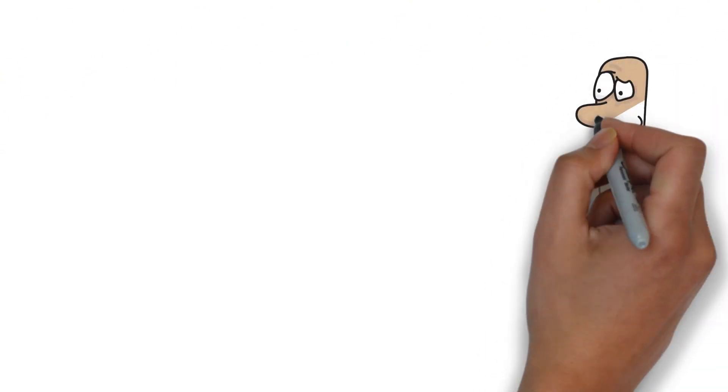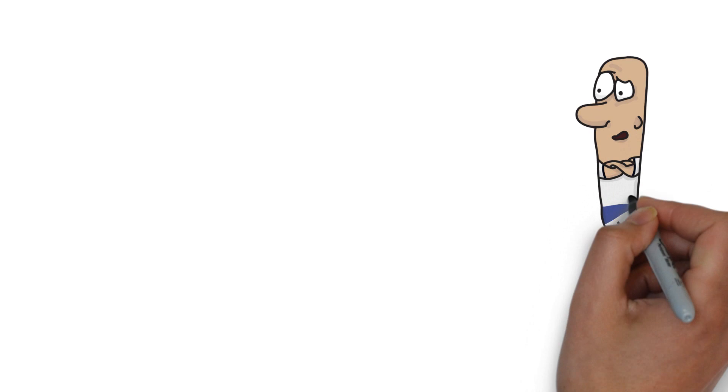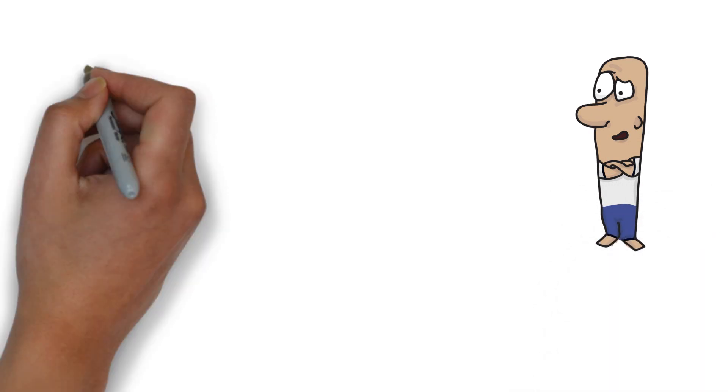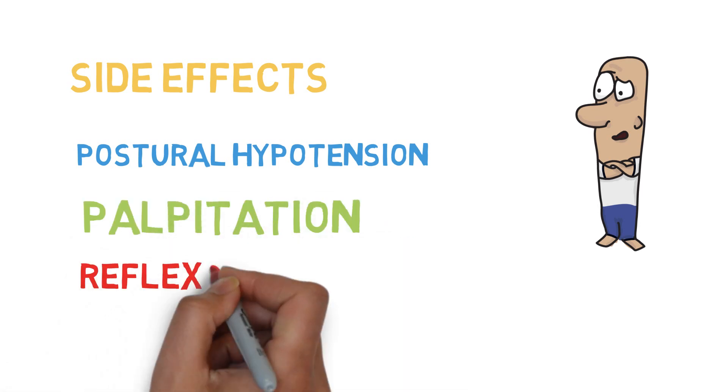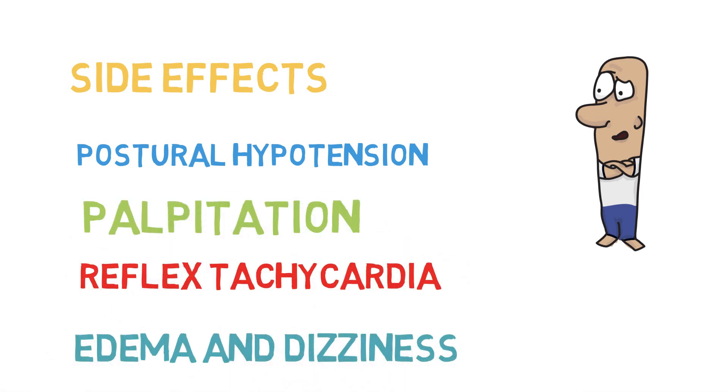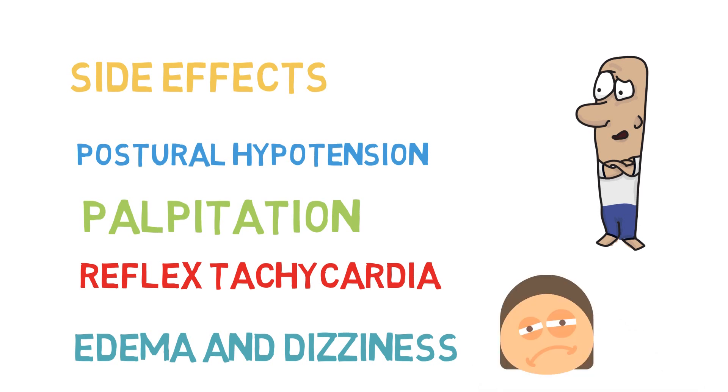No drug is perfect and that includes calcium channel blockers. The common side effects are postural hypotension, palpitation, reflex tachycardia, edema, and dizziness.